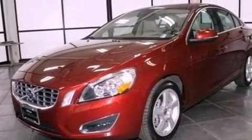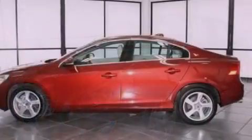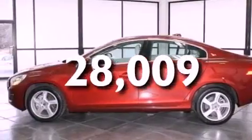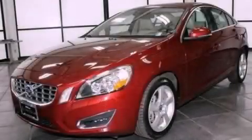An anti-lock braking system, air conditioning, and this vehicle has less than 29,000 miles. Contact us today to arrange your test drive.